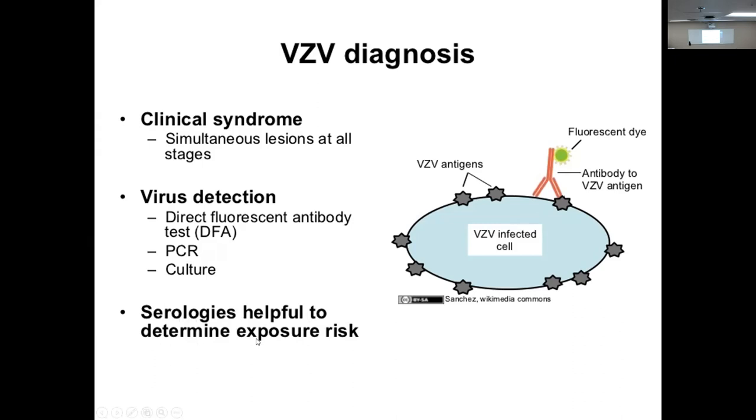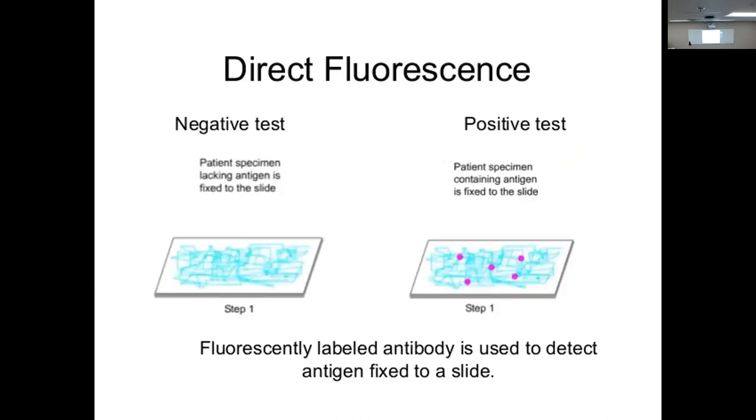Serologies are helpful to determine exposure risk. Let's look at direct fluorescence. We have a negative specimen — the patient specimen lacks antigen fixed to the slide. A positive test — the patient specimen containing antigen was fixed to the slide, and here's our antibody that has stopped on the slide and started to turn fluorescent. Pretty easy.